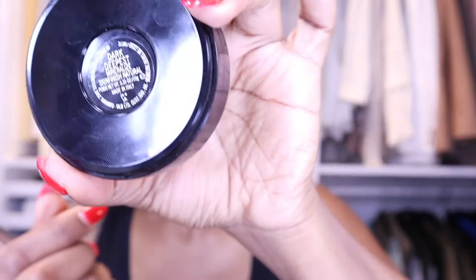I usually also take some MAC Darkest Deep mineral powder and put a little bit of this on because I don't really want to take away the color on my face - just a little bit. When you can laugh at yourself, right?